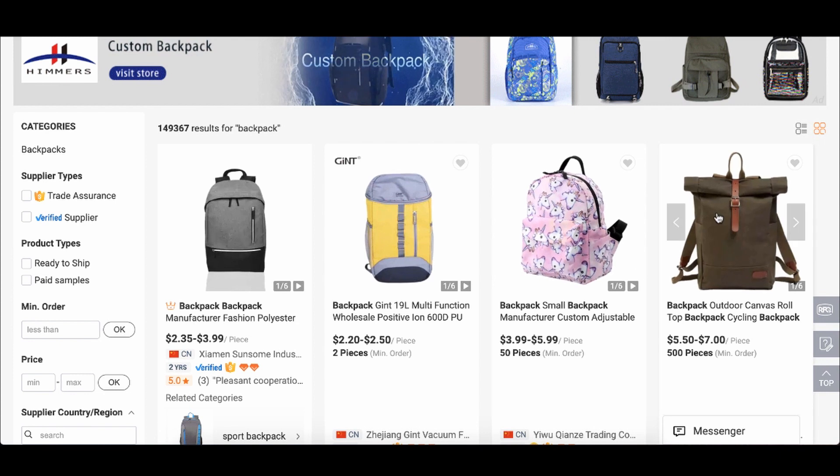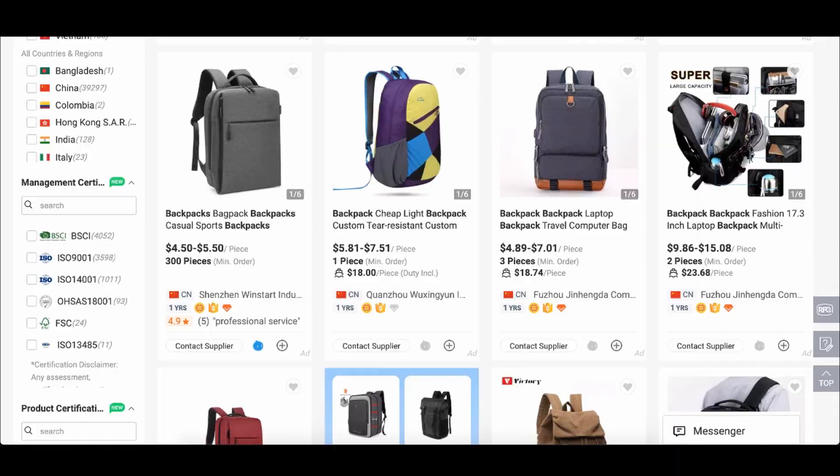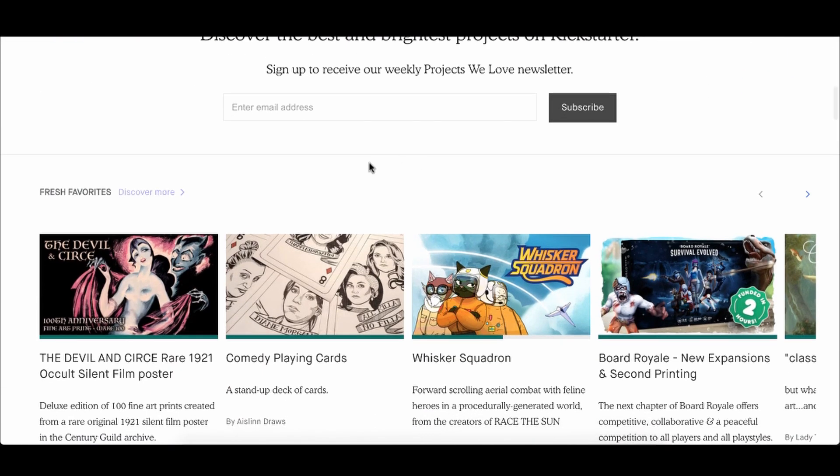Another way people are making money with Alibaba, in a very cost-effective way, is getting a sample from China — like an interesting backpack with a unique design — and making small variations to customize it the way you want. But instead of selling it traditionally, doing it through Kickstarter. Kickstarter is really cool because it gives you all the money you need to buy the product in bulk from China.